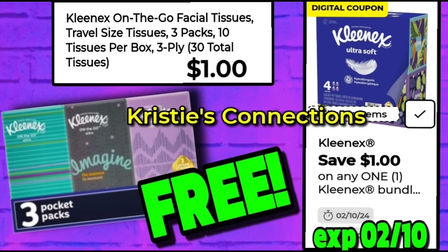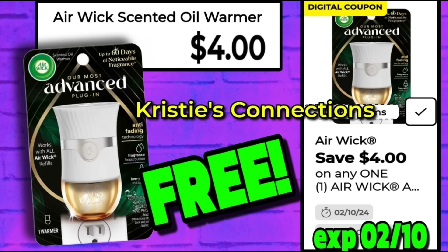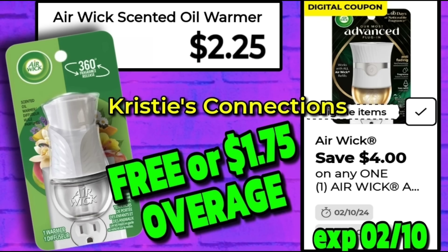On to our next freebie — we used to get these free a lot but haven't seen this deal in quite some time. This is the Kleenex On The Go, the three-pack small travel packs. These are $1, typically found at the front checkout. We got a $1 coupon attaching that will make these absolutely free. Our third freebie is the Air Wick Scented Oil Warmer — the $4 one. We got a $4 coupon making it free. If you find the Air Wick Scented Oil Warmer for $2.25, it also attaches to that product, so in a new system store it's free, and in an old system store it's a $1.75 overage.